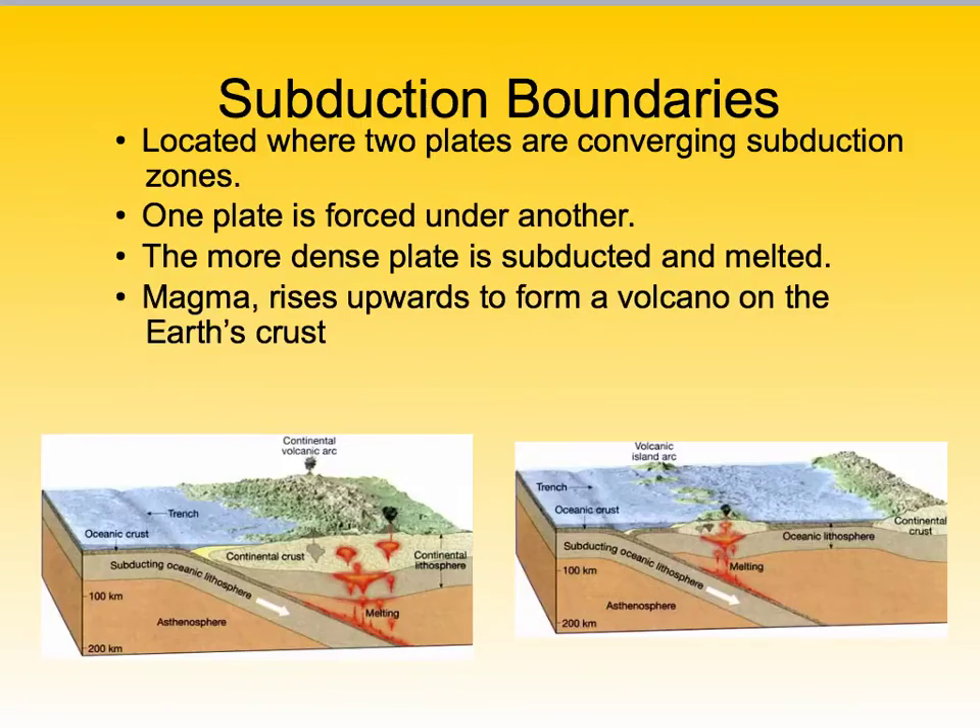My personal favorite — subduction boundaries, or our convergent plate boundaries. We have two plates coming together; the more dense plate will go underneath. Once that plate gets back into the earth, it will heat up, melt, and cause magma to rise, and then we have a volcano. This happens when an oceanic plate meets a continental plate, and also when two oceanic plates meet — the more dense oceanic plate will subduct under, melt, and that melting causes magma to rise, giving us a volcano.